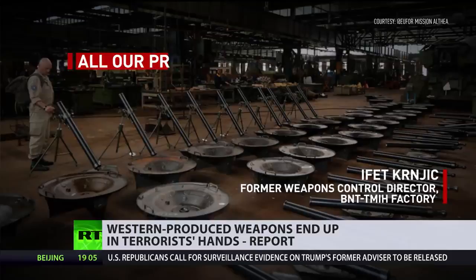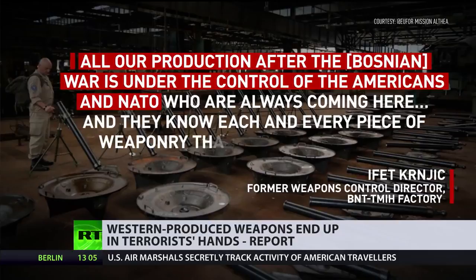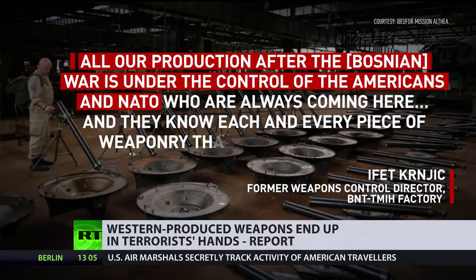The officers wore civilian clothes. The minister was in a robe. All our production after the Bosnian war is under the control of the Americans and NATO, who are always coming here, and they know each and every piece of weaponry that leaves our factory. We also asked NATO for a response, but they didn't have any details to share, even though the weapons were actually made to NATO standards.